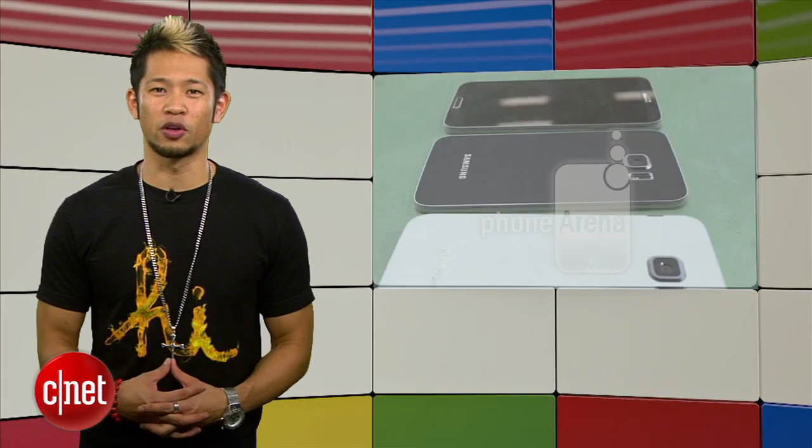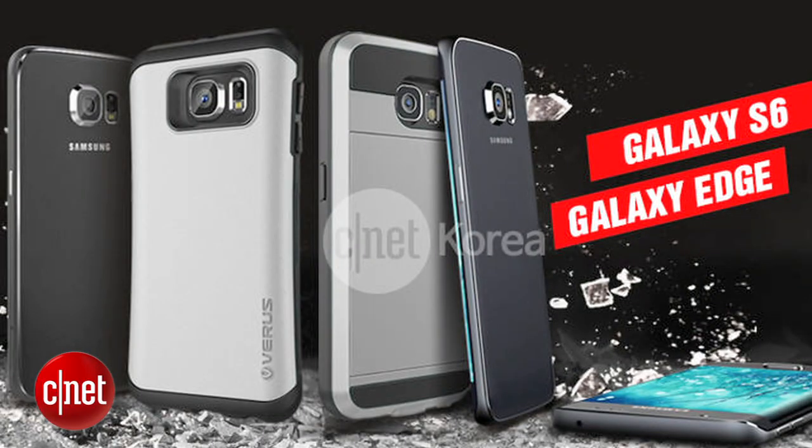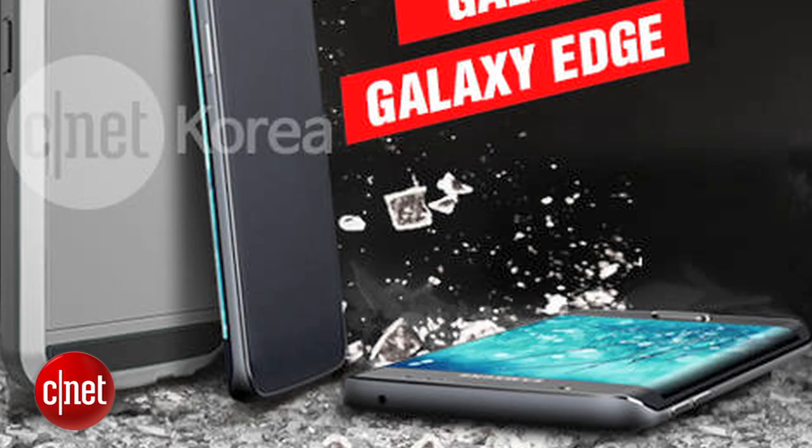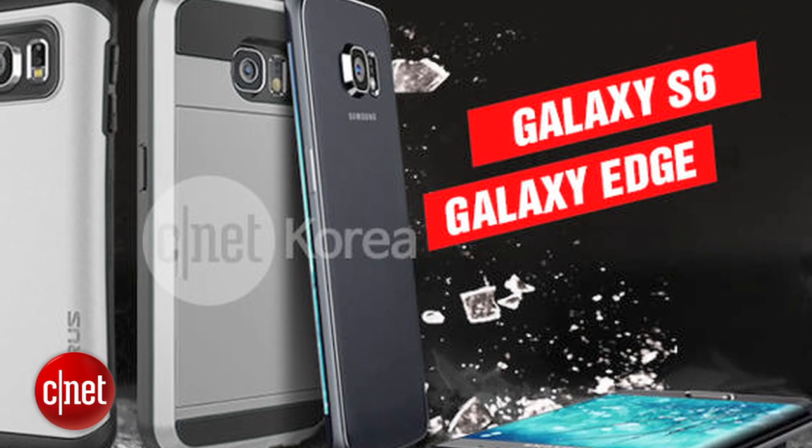We also showed you a picture of the rumored three colors of the new Samsung Galaxy S6, and now our friends from CNET Korea have posted an image that showcases the S6 in several different variants. This isn't new for Samsung, but you can see an edge-styled version laying flat in the front, and if you look closely at the phone standing up next to it, it also has an edge reveal on the opposite side, which could indicate a dual edge design for one of the models.